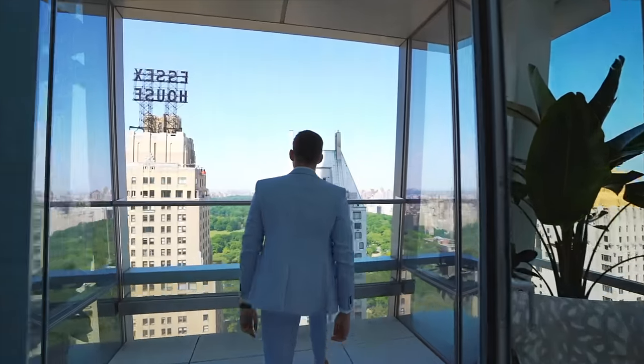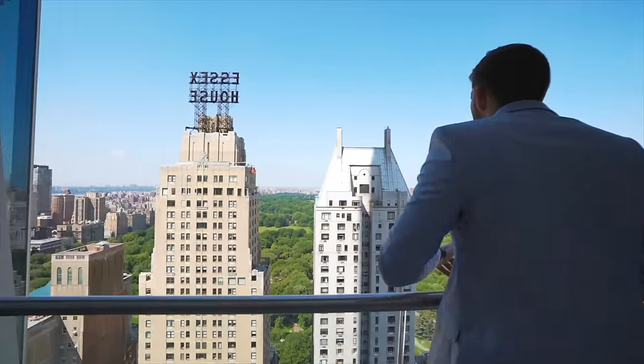This is a private outdoor solarium on the 41st floor of an apartment on Billionaires Row. I am Ryan Serhant from Million Dollar Listing New York and Sell It Like Serhant, and we are about to give you a tour of this $28.5 million dollar apartment in Midtown.